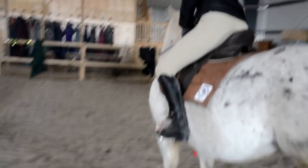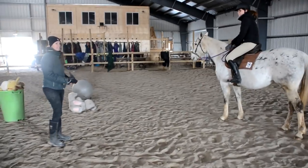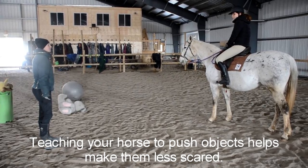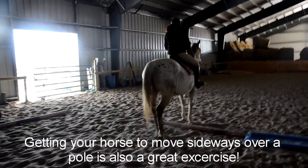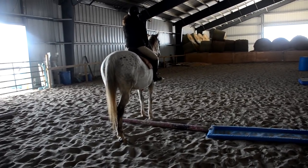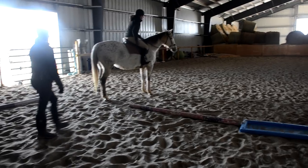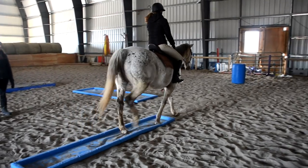The cool thing about teaching them to do something like that is they learn they can push objects. You know how sometimes a plastic bag goes rolling through an arena and horses get scared? If you teach them they can push something that's moving, they start to become less scared. If she can be confident with this, then let's say you're on a trail and they're stuck over top of a log — they can be a problem solver instead of a panicker. Use your right leg to keep her straight; if she steps forward, correct that.